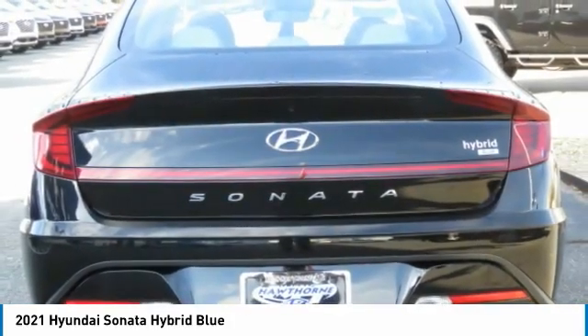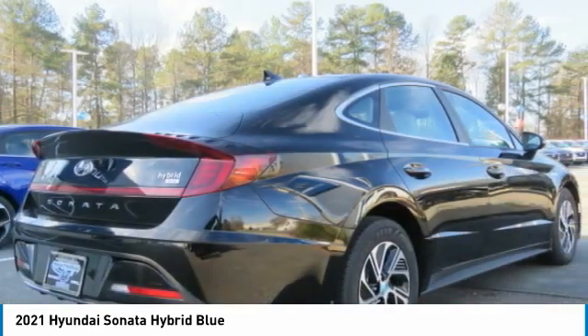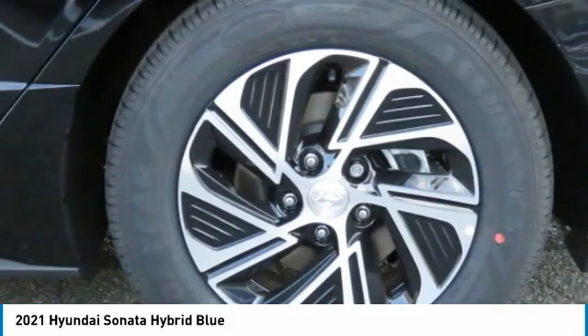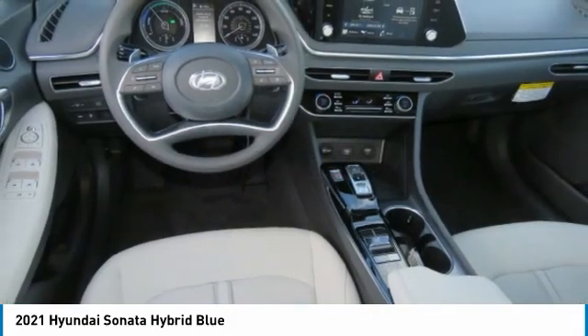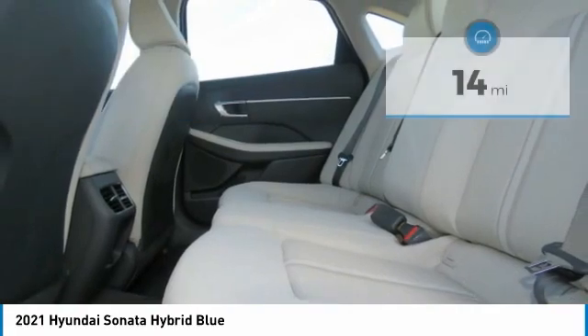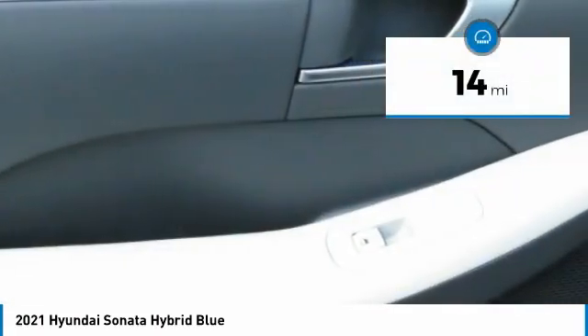it uses a breakthrough lithium polymer battery pack which runs cooler, lighter, and is shapeable for optimum packaging — more power, less fuel, no guilt — and is priced below thirty thousand dollars. This vehicle has less than 100 miles.